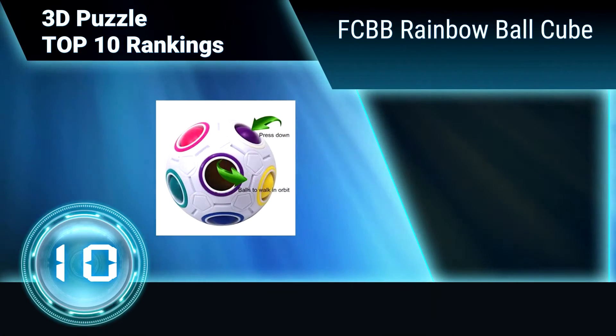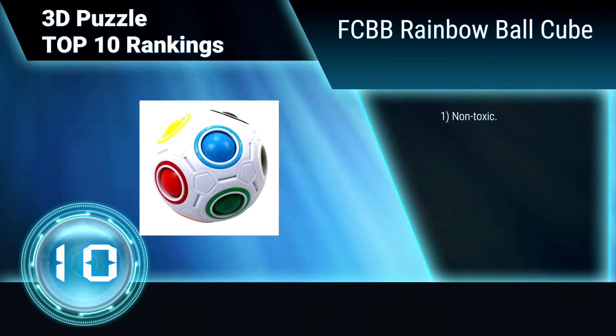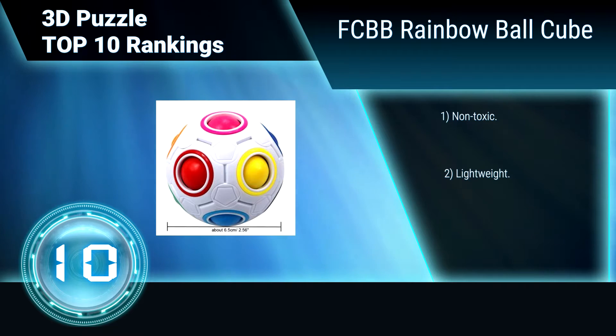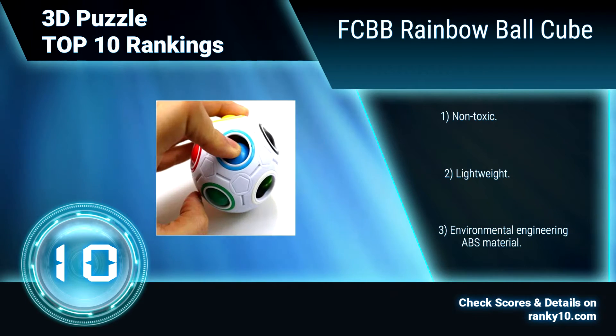Ranking number 10: FCPB Rainbow Ball Cube. The FCPB Rainbow Ball Cube includes 12 holes in 11 different color balls. Play it in a similar way to a magic cube, mixed with a slide tile puzzle. You have to work out how to restore each color ball into its corresponding color hole. Made from non-toxic, lightweight, environmentally friendly ABS material.